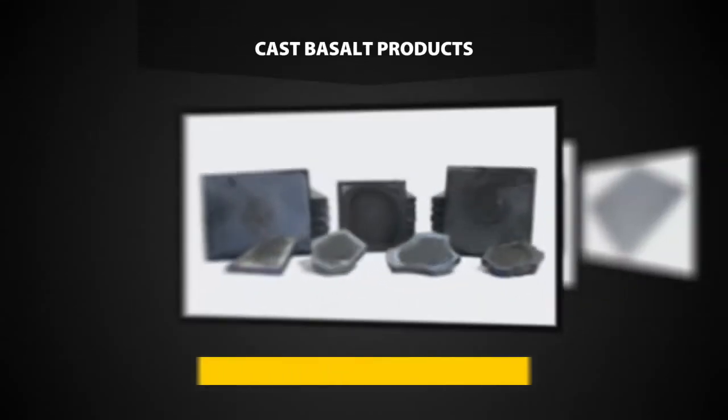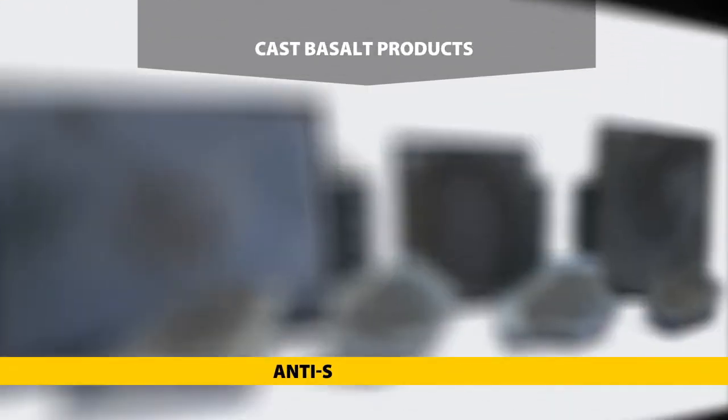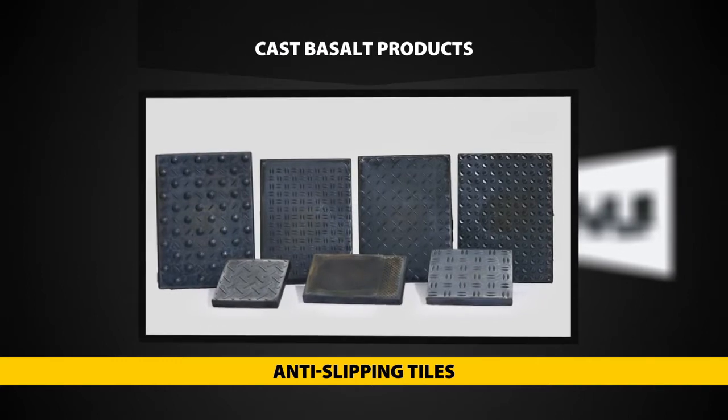At present, Eltit manufactures a broad range of molten basalt products, as well as special castings under the Eucor trademark.